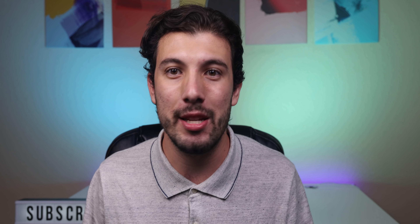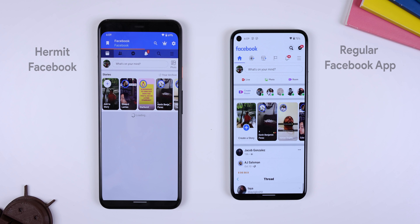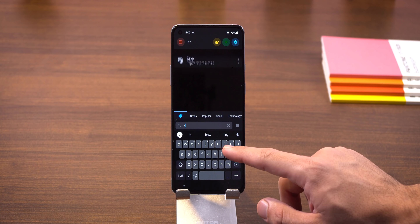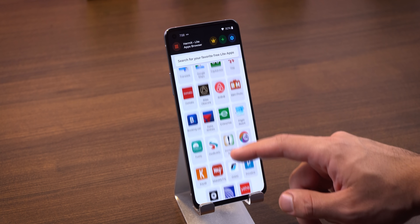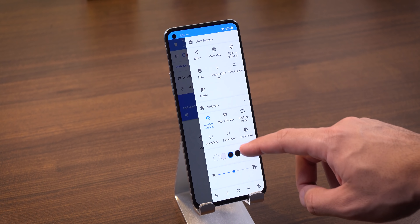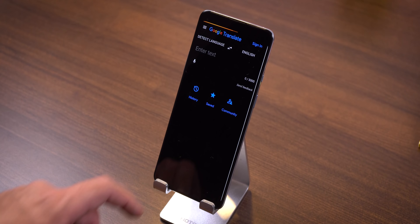I have apps installed that I barely use, but I keep them around since I still like to use them once in a while — such as Facebook, Google Translate, PayPal, etc. But ever since I found this app called Hermit, I've no longer needed to have the full version of those apps installed. Instead, this app will turn them into a web-based Lite app. You can choose from already-made Lite apps or search up a random website and create it into an app. Hermit will also let you block pop-ups, force the page into dark mode, customize the font, and a lot more — especially useful if you're running out of space on your phone.